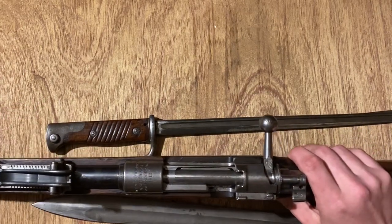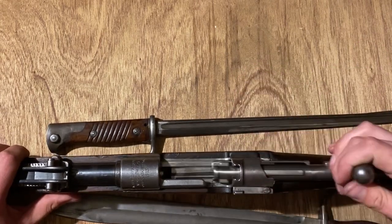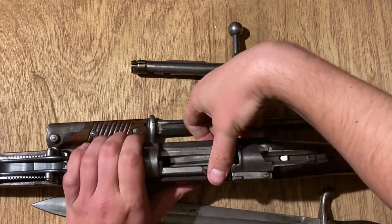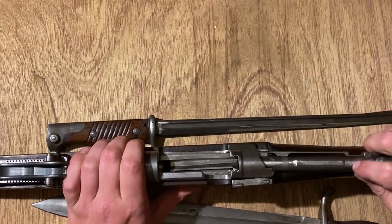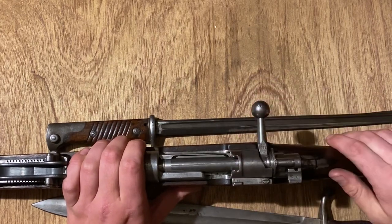Bolt removal is going to be standard fare for a Mauser - just lift the bolt, pull it back, then pull on that tab and it pops out. There's a nice cutout for the thumb for feeding. Everything on this is just well made, especially this pre-war example. It's very finely put together.